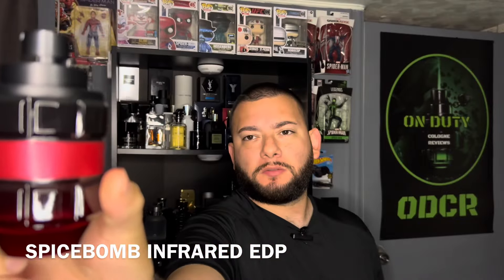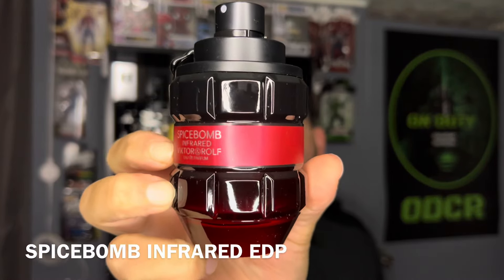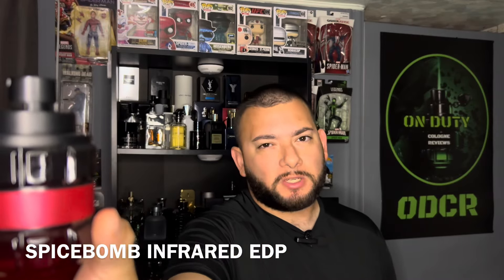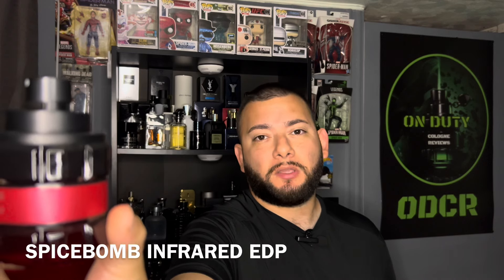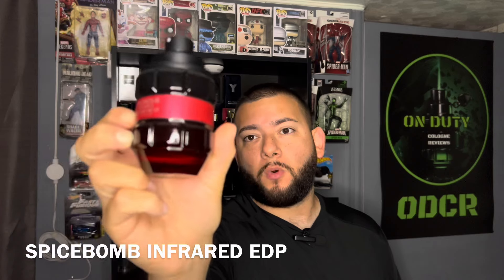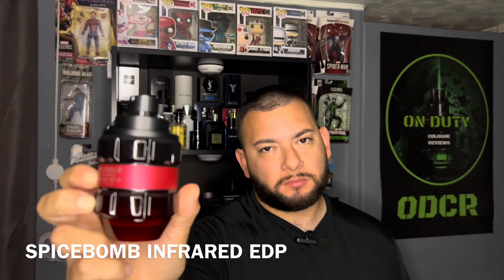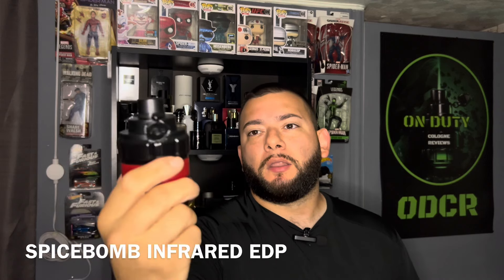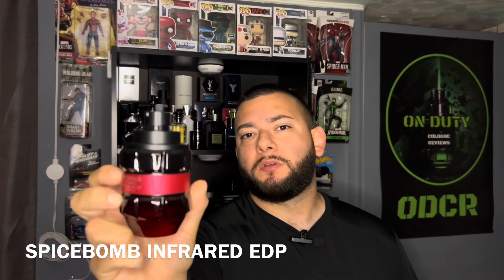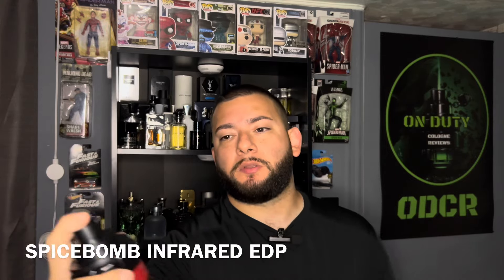The duration on this fragrance is around 8 hours. You can find it for under $100 online. As for versatility — it is fresh, but at the same time it is sweet and leathery. I would say keep it for nighttime use or fall and winter, but you can still pull it off in the daytime — just spray lightly. One thing I noticed is that it does have some performance issues, but other than that it smells amazing. Let me show you guys how it sprays.